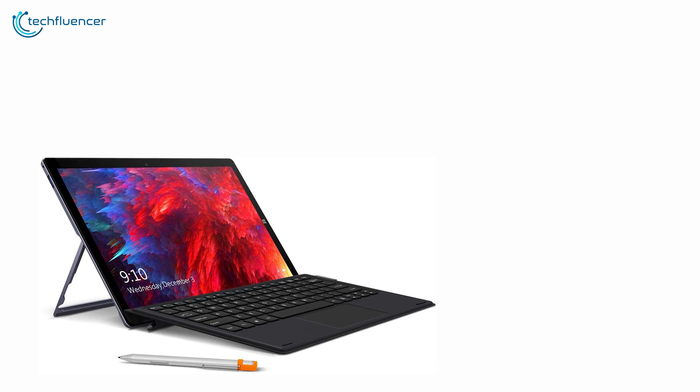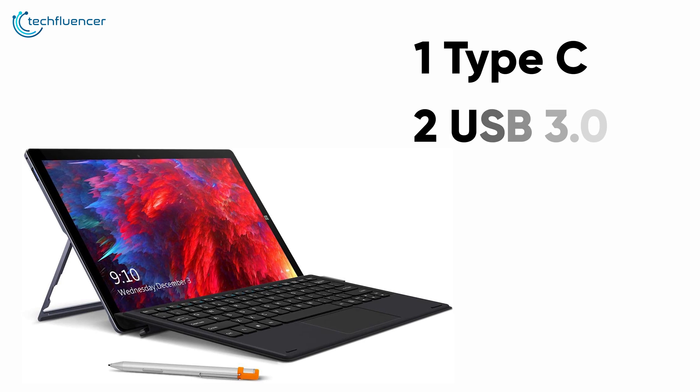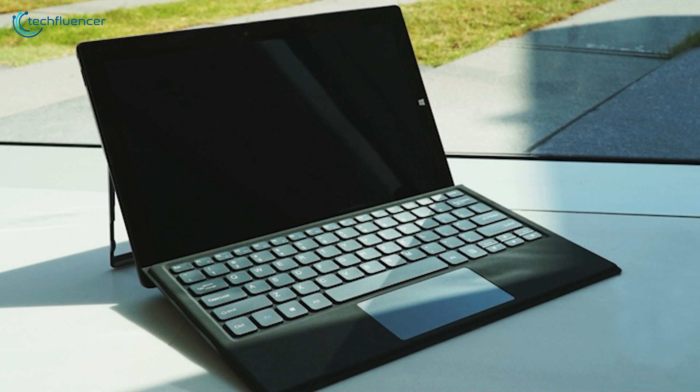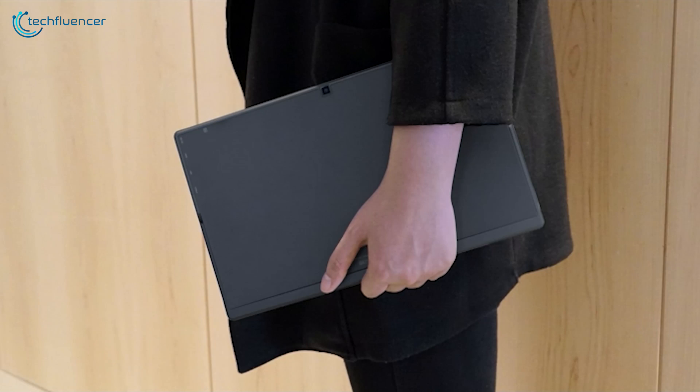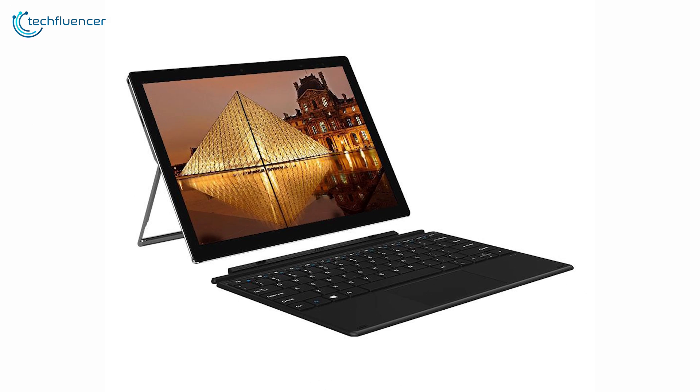Connectivity options include one Type-C, two USB 3.0, one micro HDMI, and audio ports. If performance is what you are prioritizing, then you should go for the Chuwi U-Book tablet without giving it a second thought.